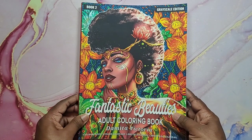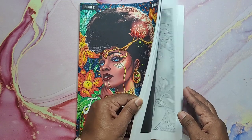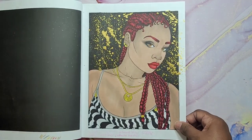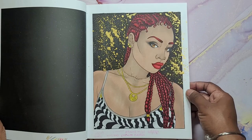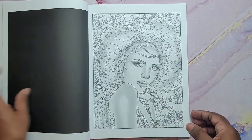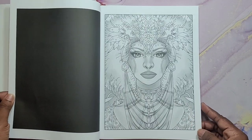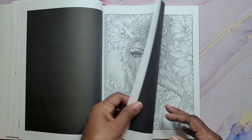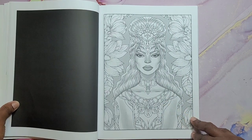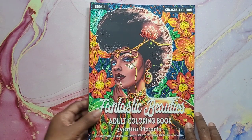Next I have Fantastic Beauties by Demita Victoria, Grayscale Edition. I did this beauty here — gave her some splatter background. This is a nice book, though intimidating for me because it's skin, y'all. Skin. And that is Fantastic Beauties by Demita Victoria.